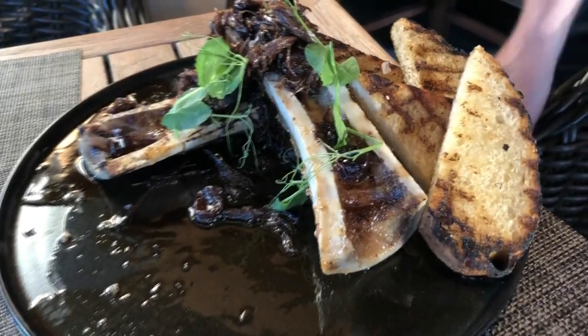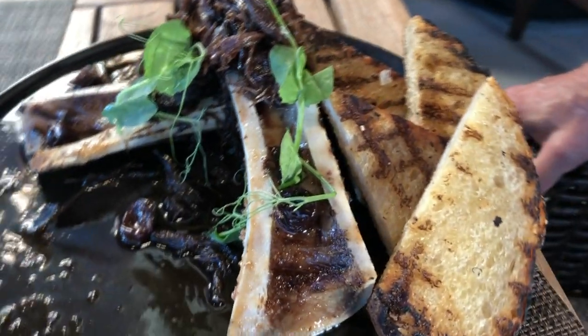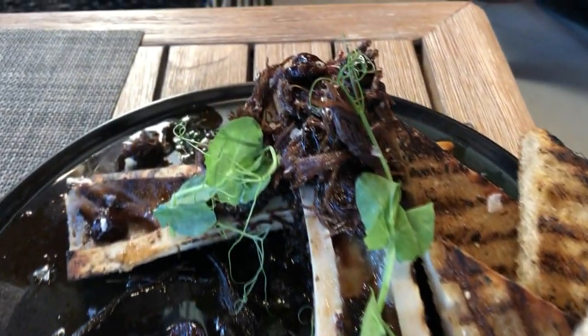And one of my favorite appetizers — this is the roasted bone marrow, the short rib cherry marmalade, and a grilled sourdough. It's just a flavor combination.